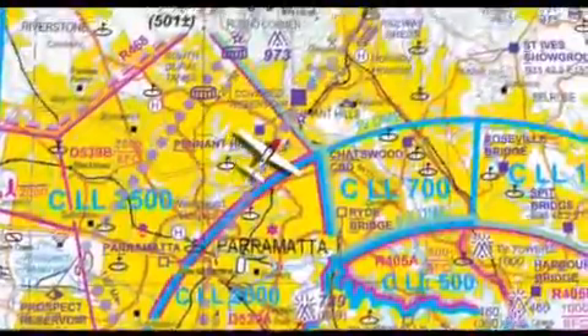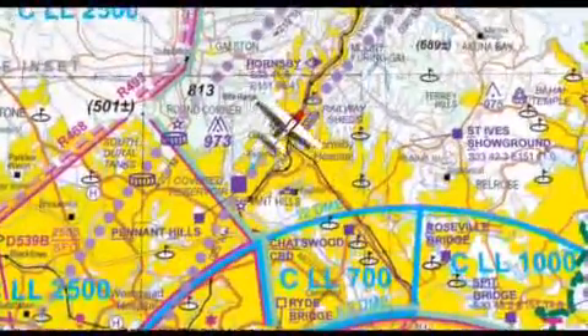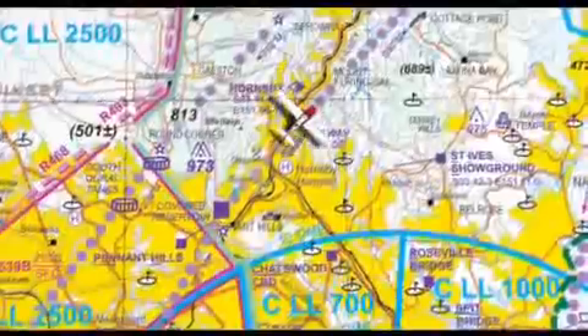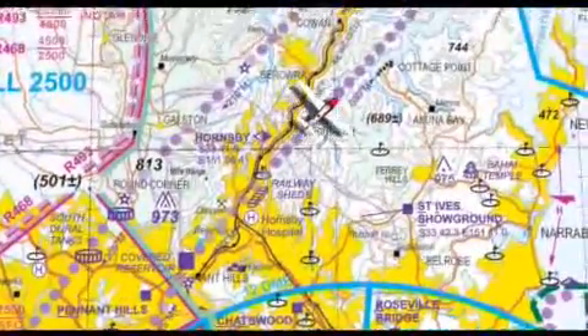Make sure you don't cut the corner of the 700-foot CTA step to the east of Pennant Hills. The lane of entry in this area is a fairly narrow corridor between Sydney CTR to the east and the Richmond CTR to the west.